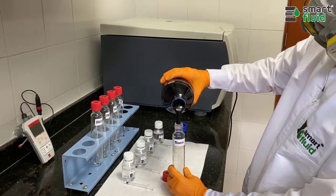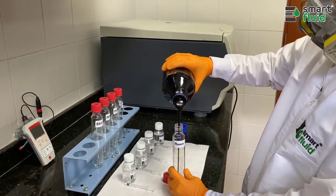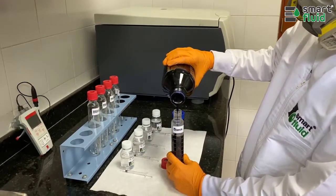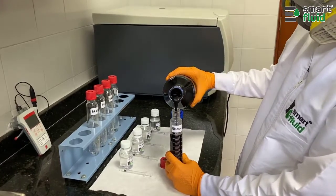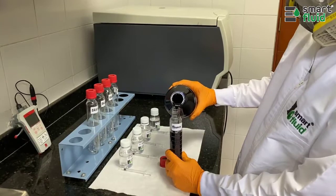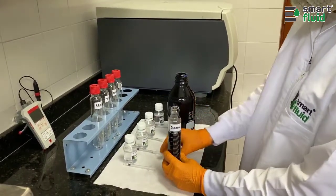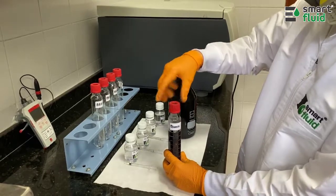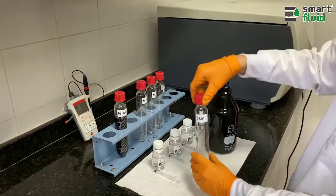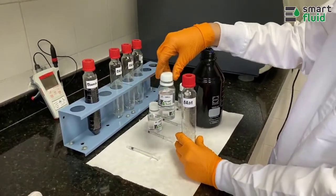Bottle tests are a method widely used in the hydrocarbon industry; however, they do not have a standard procedure for their performance. A bottle test is carried out to select the best emulsion breaker from a smart fluid that will effectively resolve the emulsion in this crude oil. The test is conducted setting a blank sample and smart fluid emulsion breaker samples.